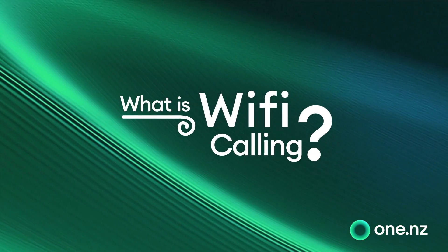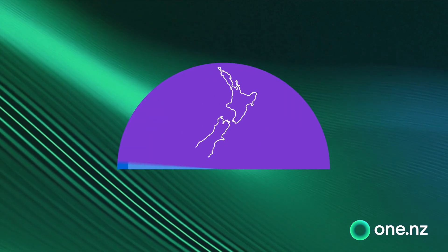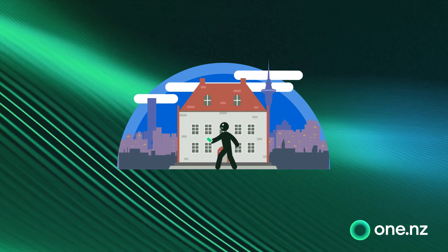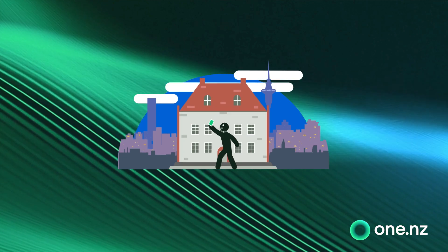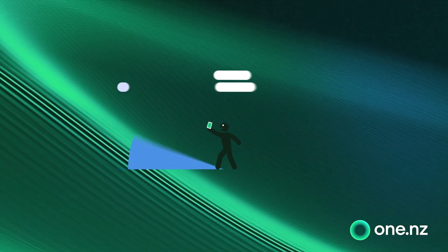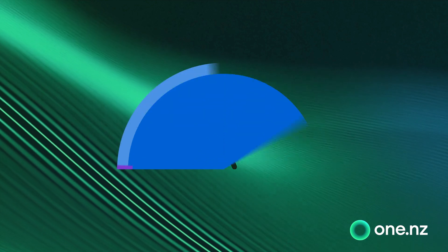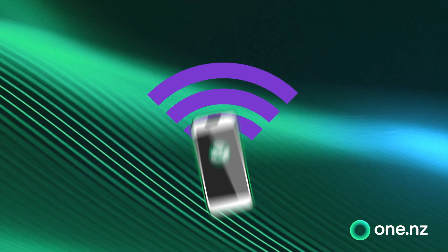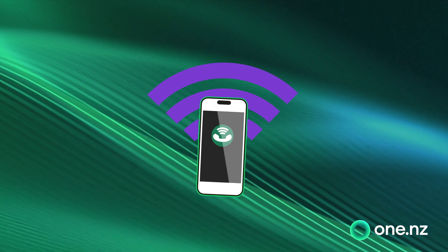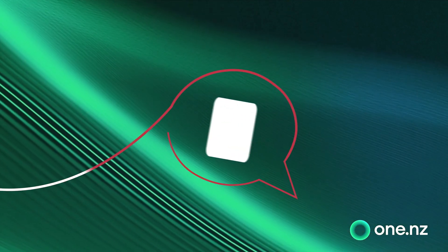So what is Wi-Fi calling? Sometimes you might find it tricky to get a signal on your phone. You could be in a building with thick walls, your house or farm may just not have great mobile reception, or you might just be relaxing at a bach where our network just doesn't quite reach. But with Wi-Fi calling there's no need to miss out on the latest gossip or that important business call, especially if you're doing mahi on the go.